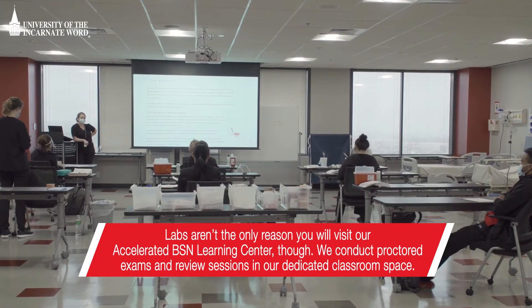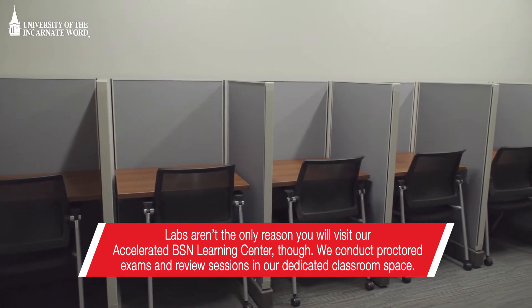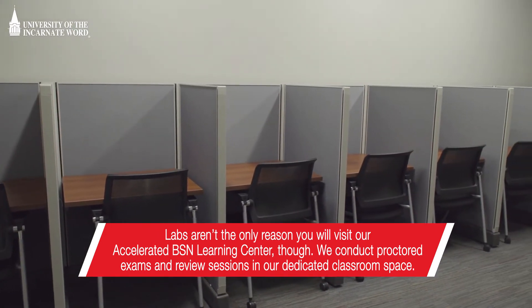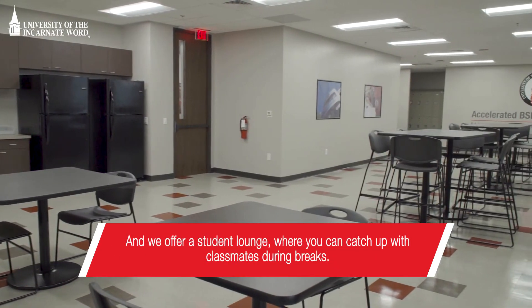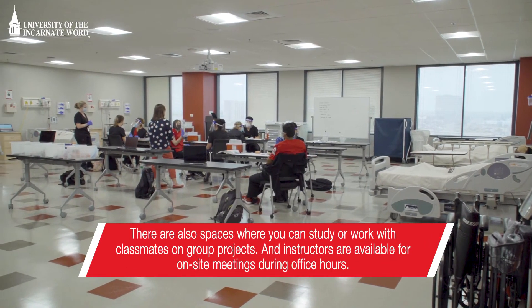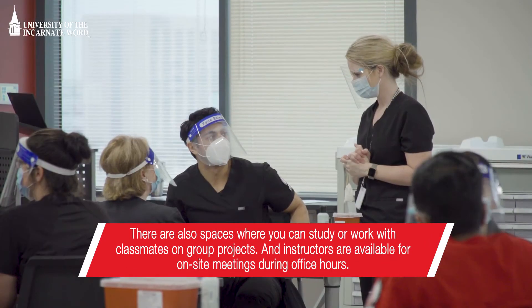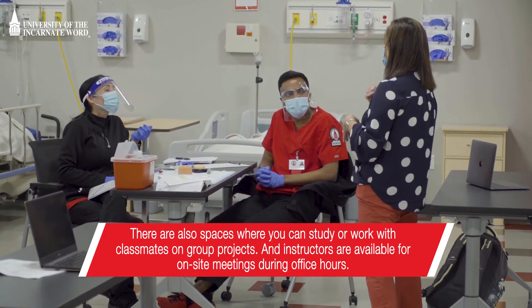Labs aren't the only reason you will visit our Accelerated BSN Learning Center, though. We conduct proctored exams and review sessions in our dedicated classroom space, and we offer a student lounge where you can catch up with classmates during breaks. There are also spaces where you can study or work with classmates on group projects, and instructors are available for on-site meetings during office hours.